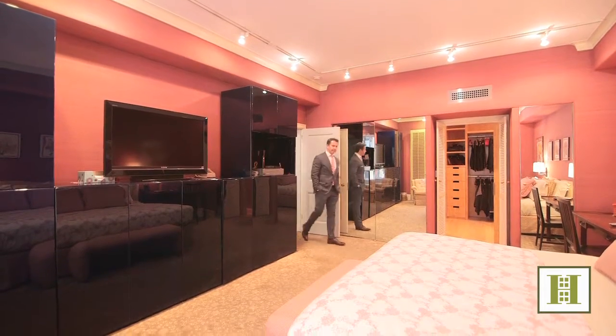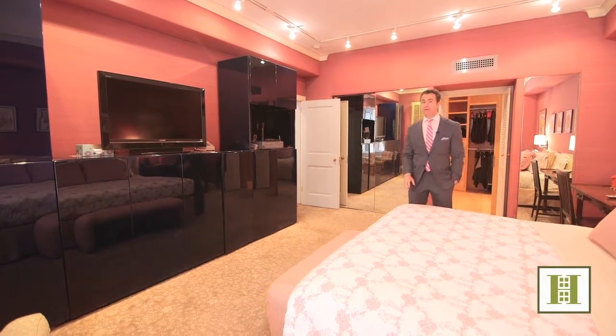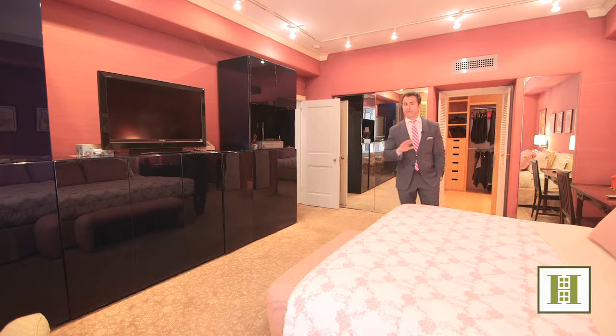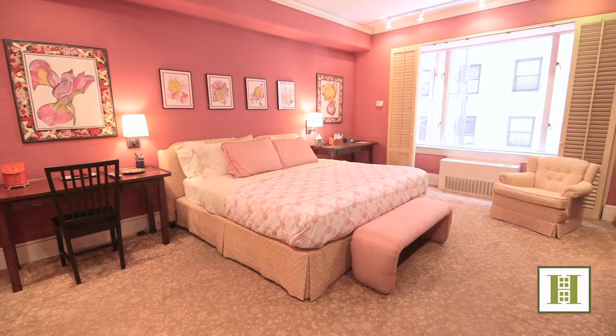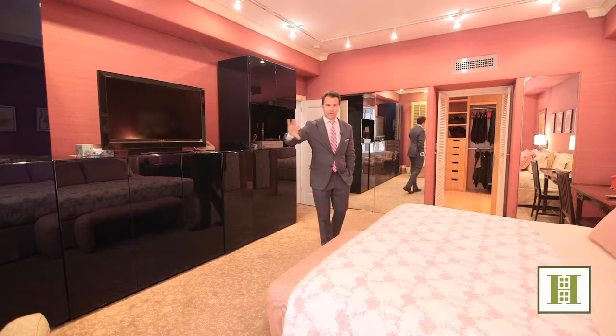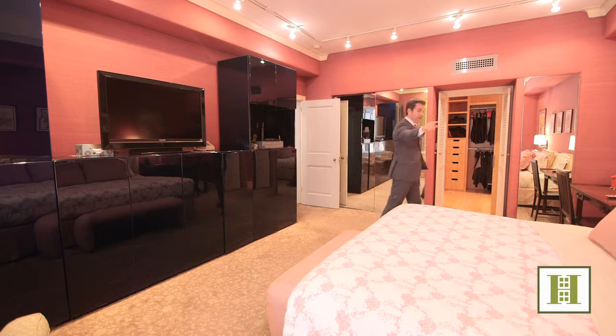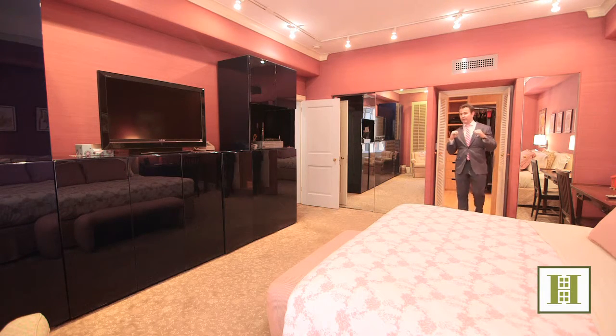There are a lot of places that have big master bedrooms, but the Hampshire House master bedrooms are among the biggest I've ever seen in the entire city. You've got a huge window wall of glass here — they give you enough space for a seating area, a huge wall unit, a king size bed, two desks, and then the really best part is right here.